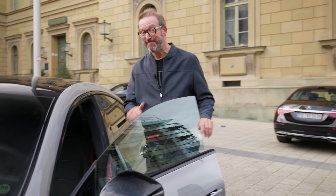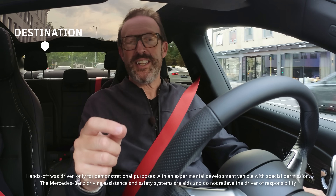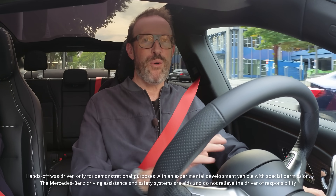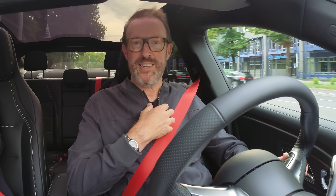But enough talking — let's start driving. While the car drives, I'll just supervise. I've put a destination into the navigation, pressed 'res,' and the CLA has taken over. It's doing all the work and I'm supervising.